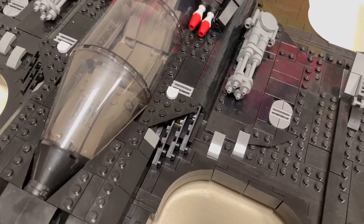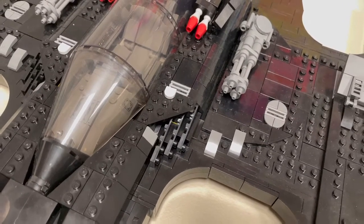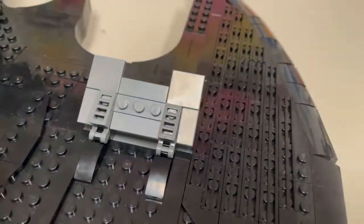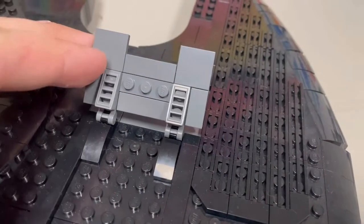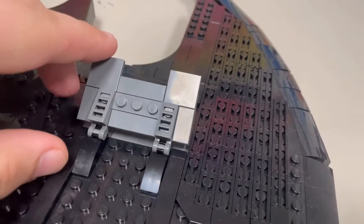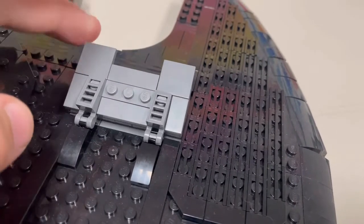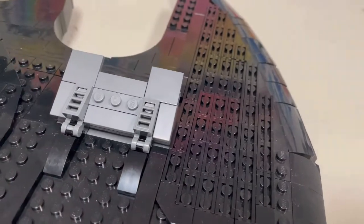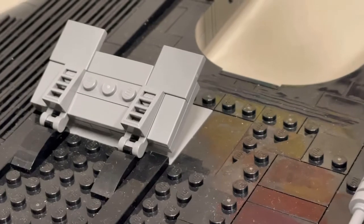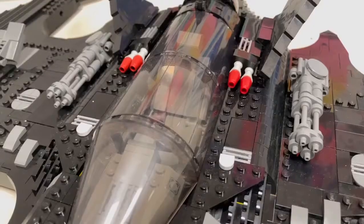I'm saving the cockpit for last — that's going to be my favorite part, so I like saving the best for last. Over here is the wing flap; it's what you'd use to turn. If you bring it up, it'll turn the whole thing — similar to how boats use rudders, where you move it one way and the ship turns that way. My question is: why make this in light gray? Why not dark gray or black like the rest of the set? It really stands out.